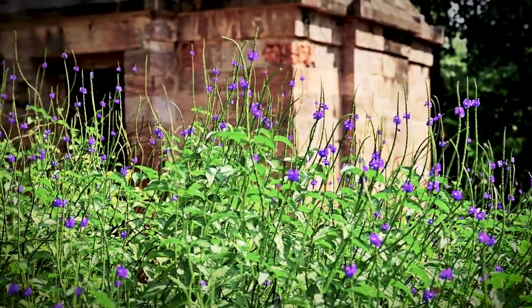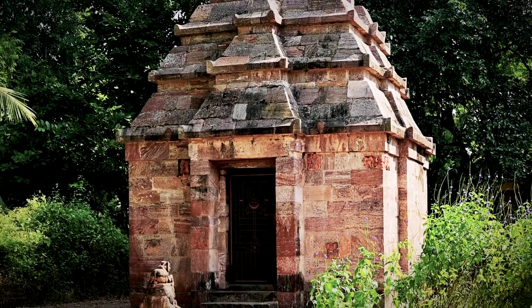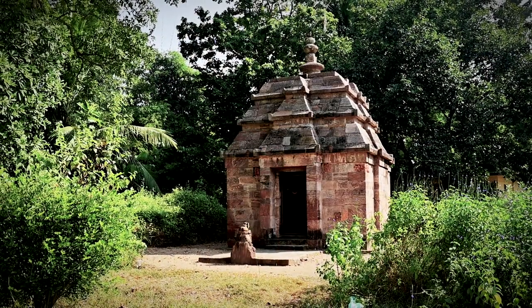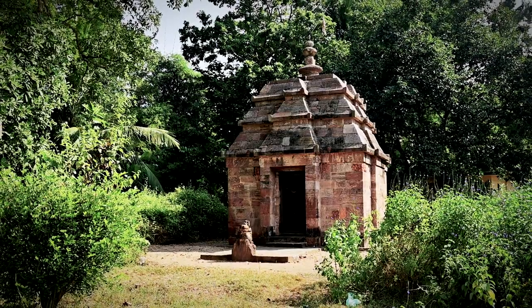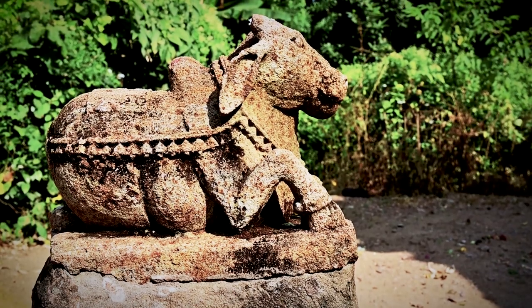Next to the Trilochaneshwar temple is a small temple dedicated to Chaturmukha Shiva, which was constructed during the 11th century under the Somvanchi rulers and in fact predates the Trilochaneshwar temple.